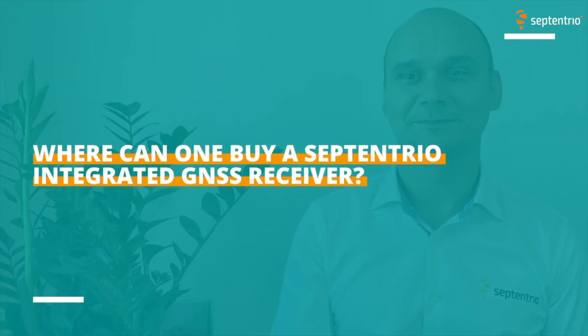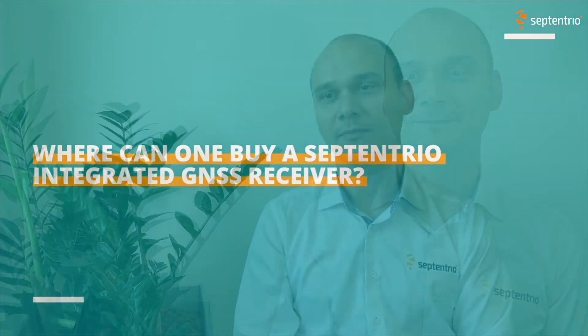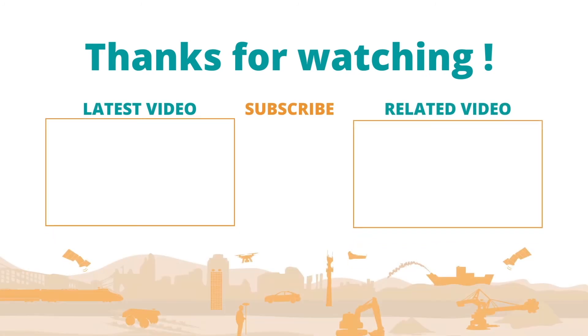Where can one buy a Septentrio integrated GNSS receiver? The easiest way is to go to our website, where you can request a quote or get in touch with us. Or you can contact your local sales representative. Thank you, Sylviu, and thank you for watching. Any more questions, head over to our website or contact us on our contact page.